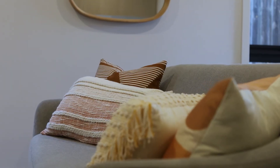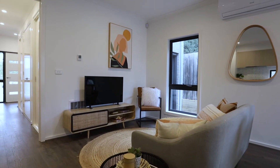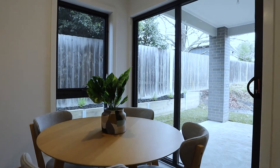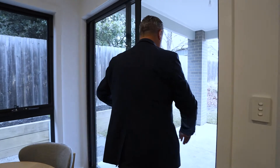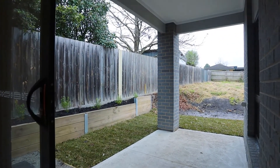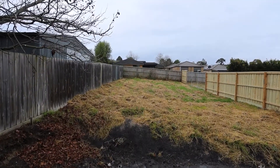These brand new three-bedroom modern design homes feature an open plan design with high ceilings, built to the highest standard by a local respected builder. Each of the properties is set on 525 square metres of residential land.